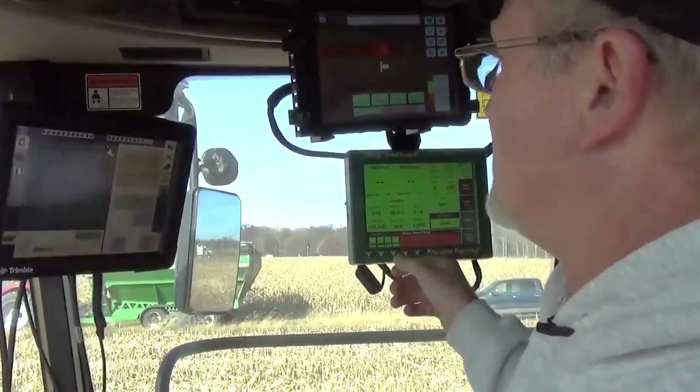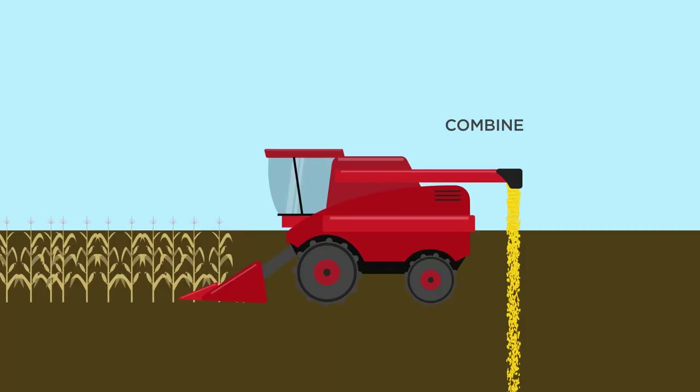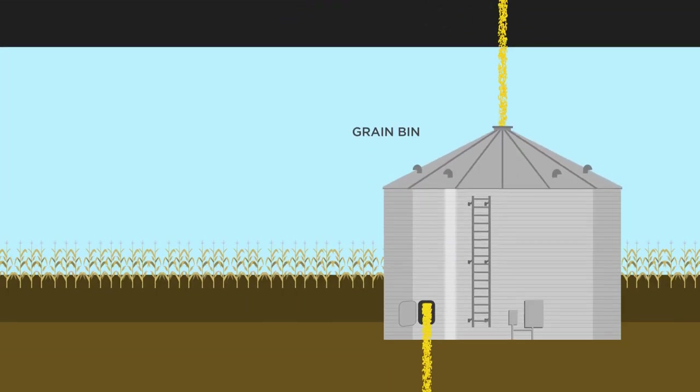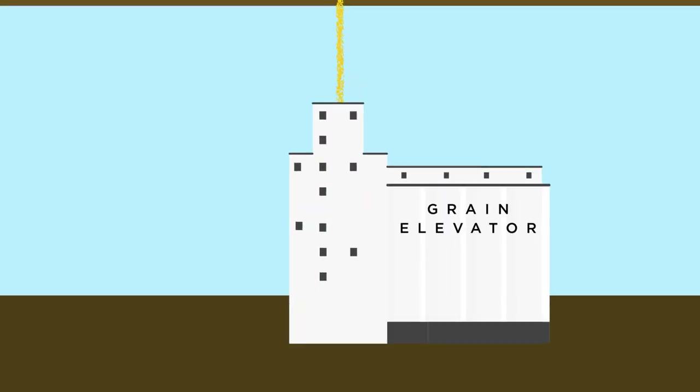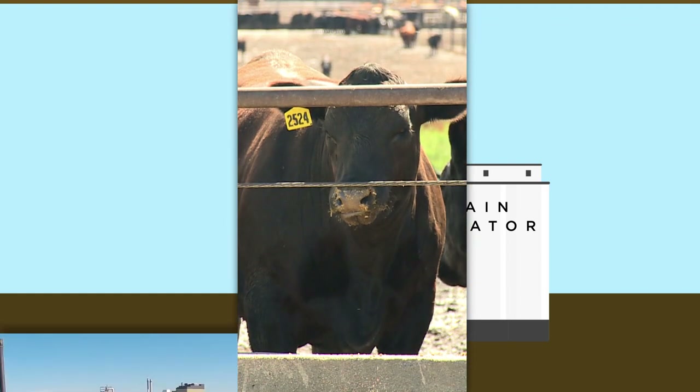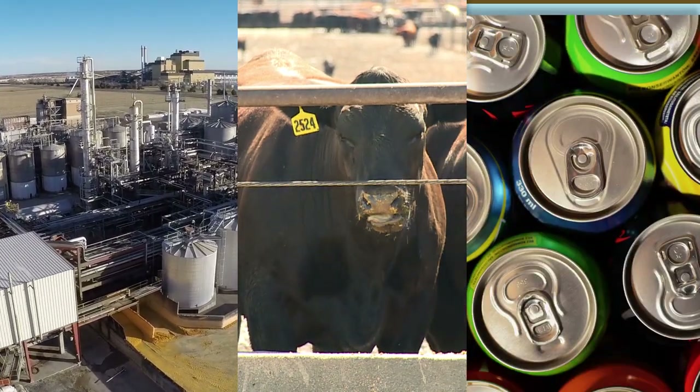That information helps the farmer plan for next year. The corn is moved from the combine to a truck or trailer, and then taken to storage. Corn is usually stored in grain bins or at a large facility called a grain elevator, until it is sold to someone who wants to use it to feed animals, make ethanol fuel, or process it into food or other products.